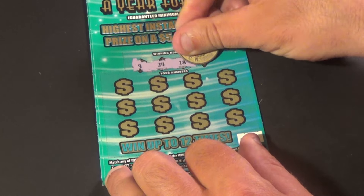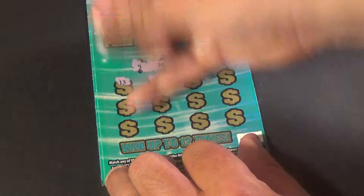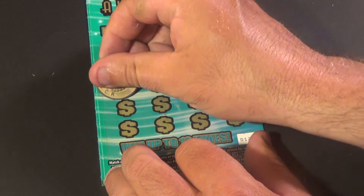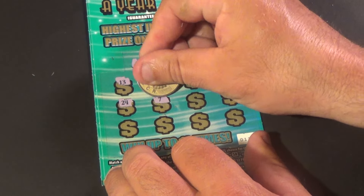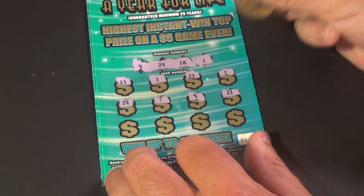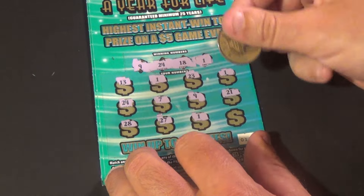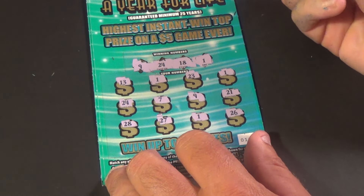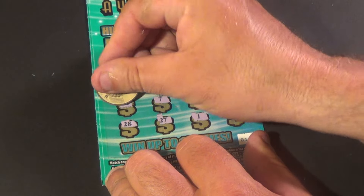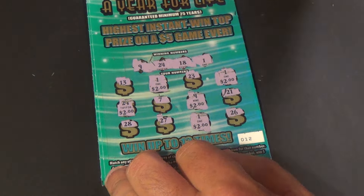We need 9, 24, 18, and 1. And we have a 13 — bam — there's the 1. And 23. And there's another 1. 24, that's a match. 7, 9 — we have 4 matches. 21, 28, 27, 1 — that's 5 matches. And 26. These 5 matches get us $2 per head, giving us another $10 winner.